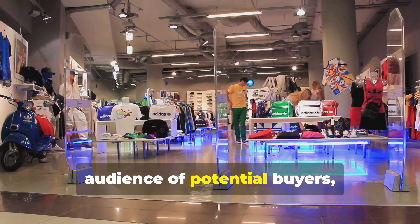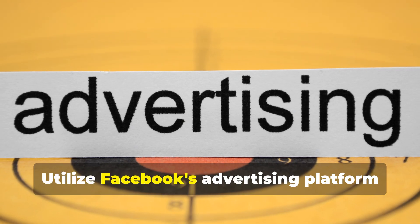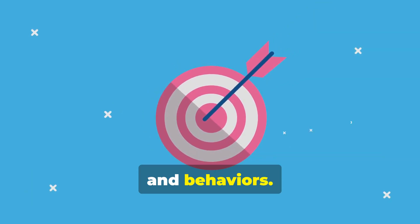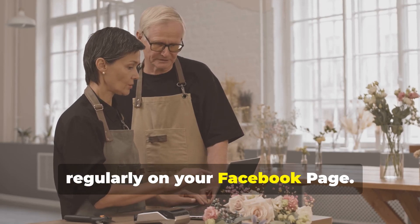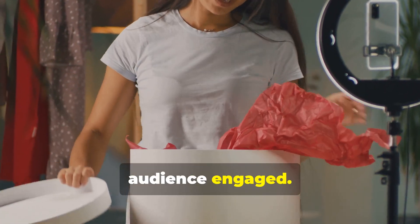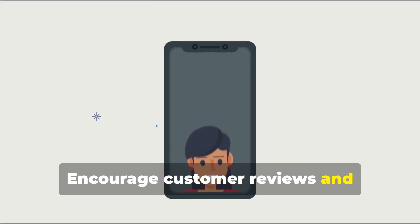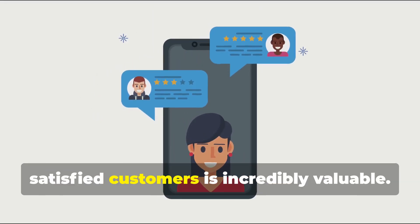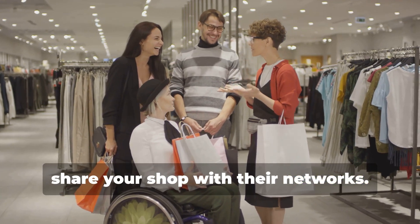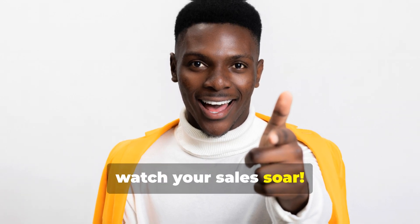Now it's time to spread the word and attract customers. Facebook Marketplace offers a built-in audience, but you can expand your reach further with strategic marketing. Utilize Facebook's advertising platform to target your ideal customer based on demographics, interests, and behaviors. Post regularly on your Facebook page with behind-the-scenes content, product updates, and special promotions. Run contests and giveaways to grow your following, and encourage customer reviews — positive feedback is incredibly valuable. A multi-faceted marketing strategy will drive traffic and boost sales.